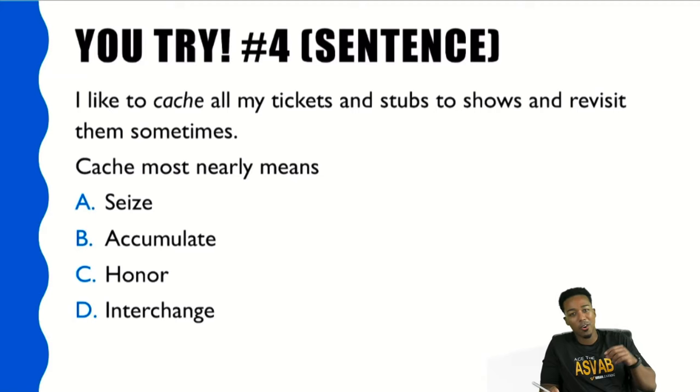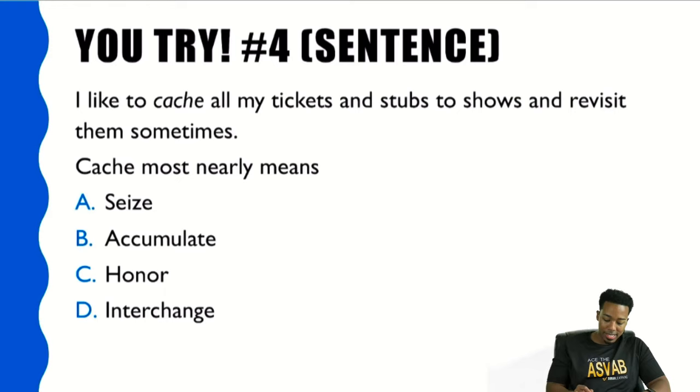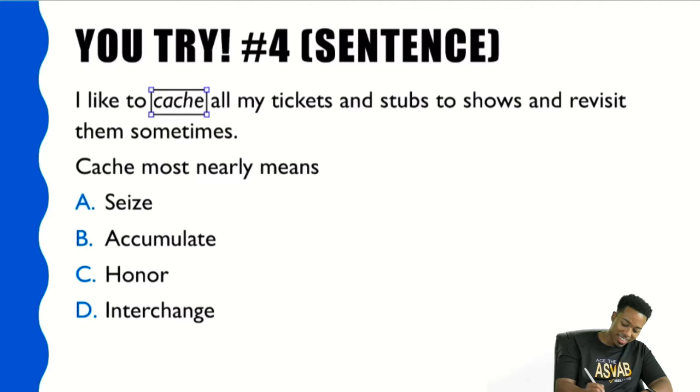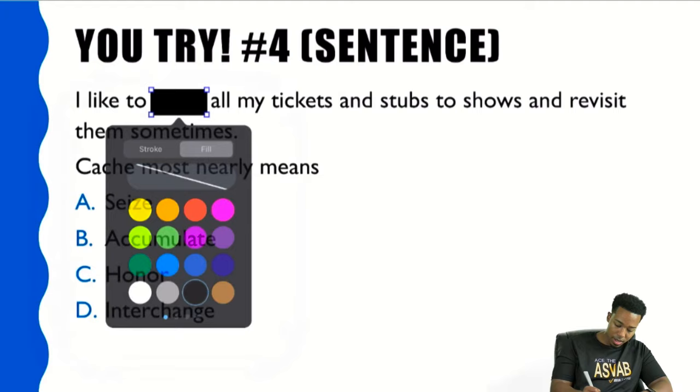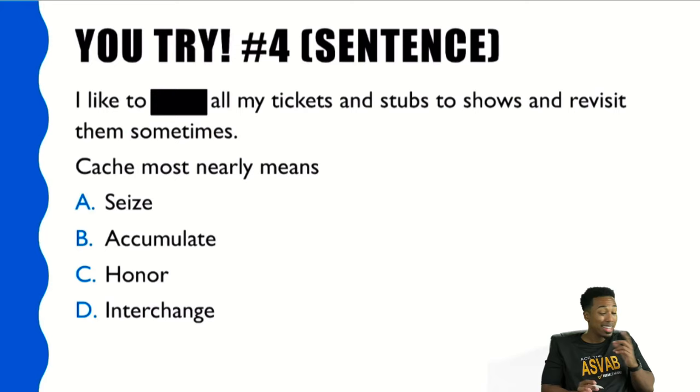Let's try number four. 'I like to cache all my tickets and stubs to shows and revisit them sometimes.' I'm going to go ahead and ignore the word and read around it: 'I like to blank all my tickets and stubs to shows and revisit them sometimes.' If I'm going to be revisiting something, it's fair to say I have kept it. So: 'I like to keep all my tickets and stubs.' That makes a lot of sense — and sometimes you want to trust your instinct.